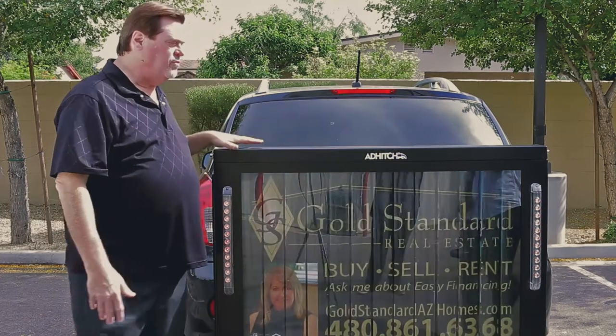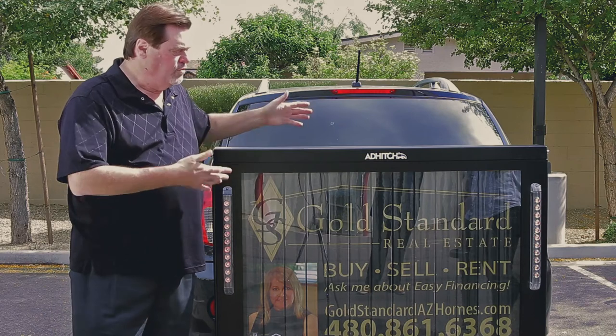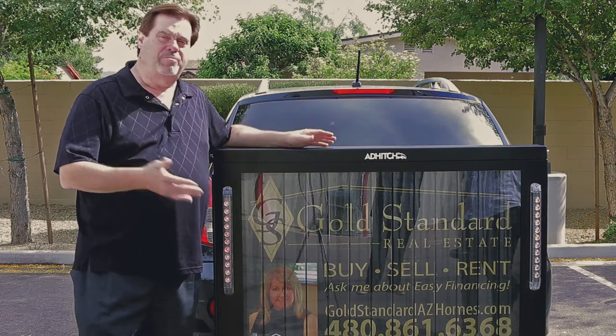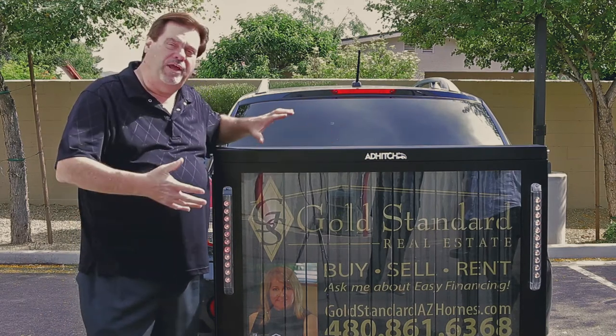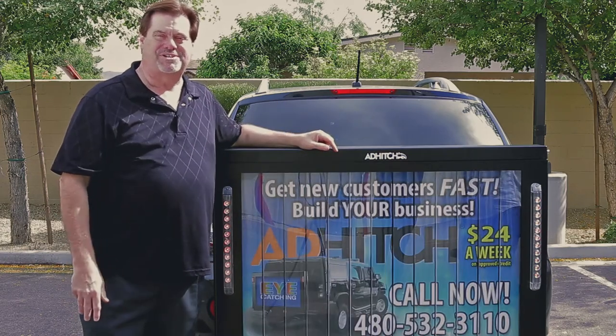A question we often get is: how much does it weigh? It's made out of very lightweight products, including aircraft aluminum. The Ad Hitch is very durable but only weighs 78 pounds all in, including the mechanism that inserts into your two-inch receiver trailer hitch. Another question we get a lot is about gas mileage. After putting the Ad Hitch on my vehicle, I saw no change in my gas mileage at all.